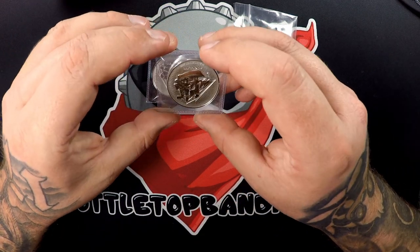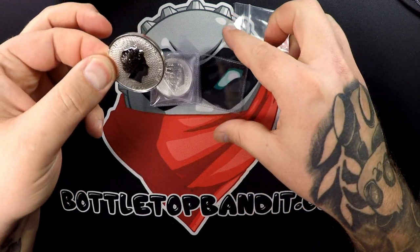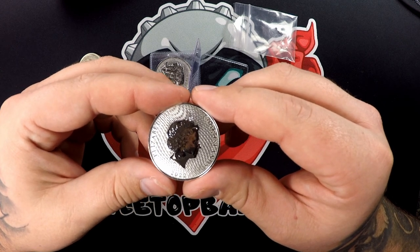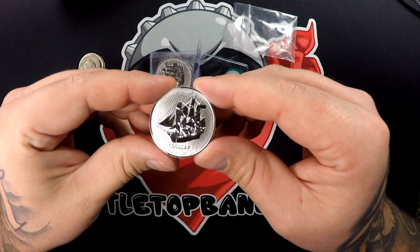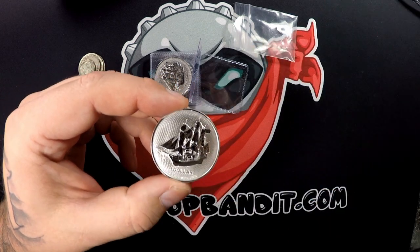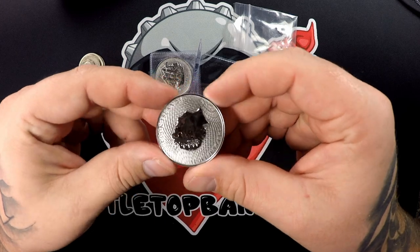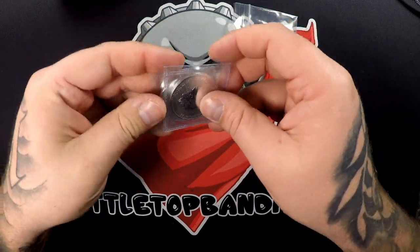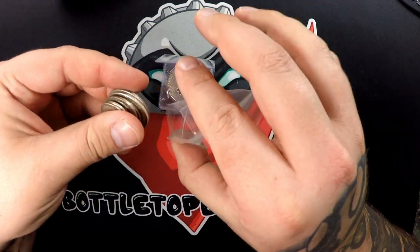For the silver bullion, looks like we got three ounces. These are nice — Elizabeth the Second, Cook Islands, 2022. These are shiny. One dollar, one ounce fine silver, .9999. These are nice looking. It looks like all three are the same, so three ounces for silver bullion.